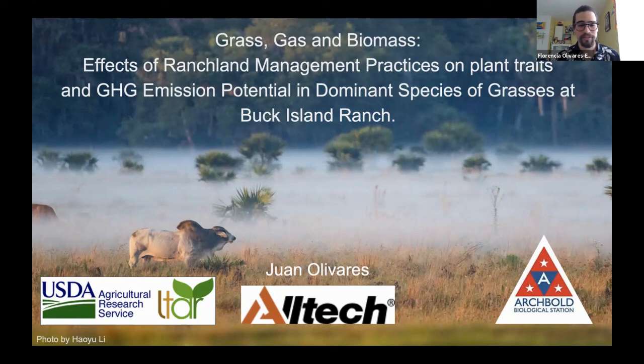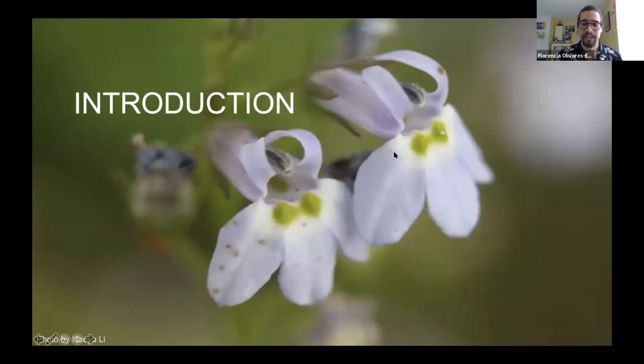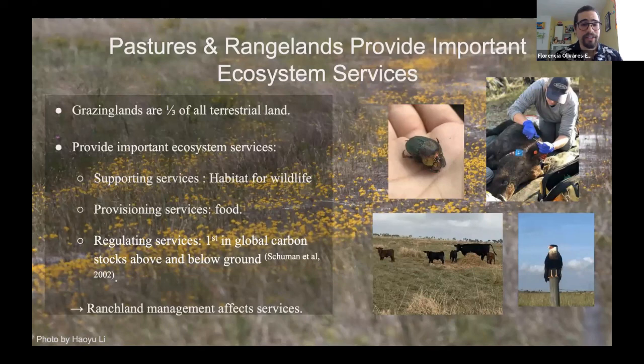Grazing lands are about one-third of all terrestrial non-ice-covered land and they provide very important ecosystem services — supporting habitat for wildlife, provisioning food, and regulating services, since they hold half of all global carbon stocks above and below ground. Yes, these lands do sequester and hold carbon, but livestock is still a main source of greenhouse gas emissions, and all these services are affected by ranch land management.